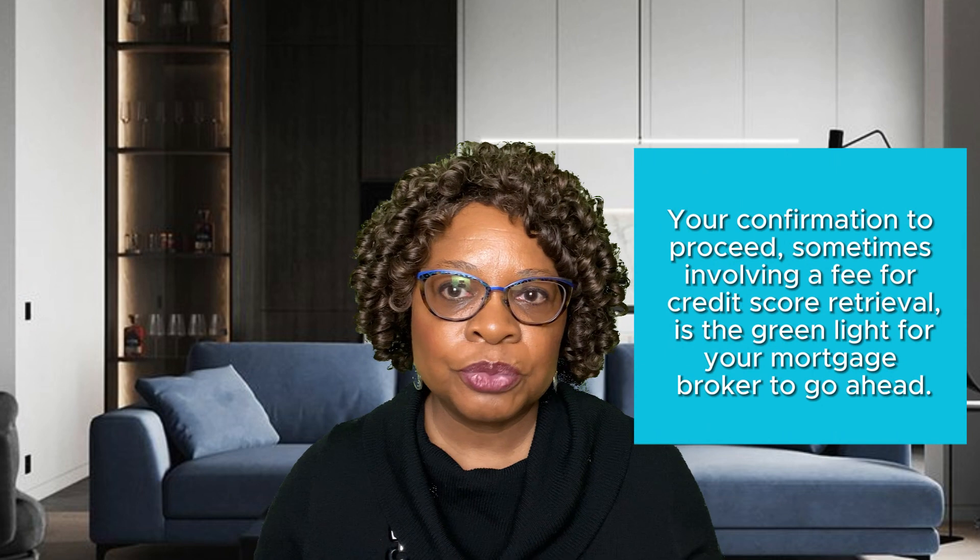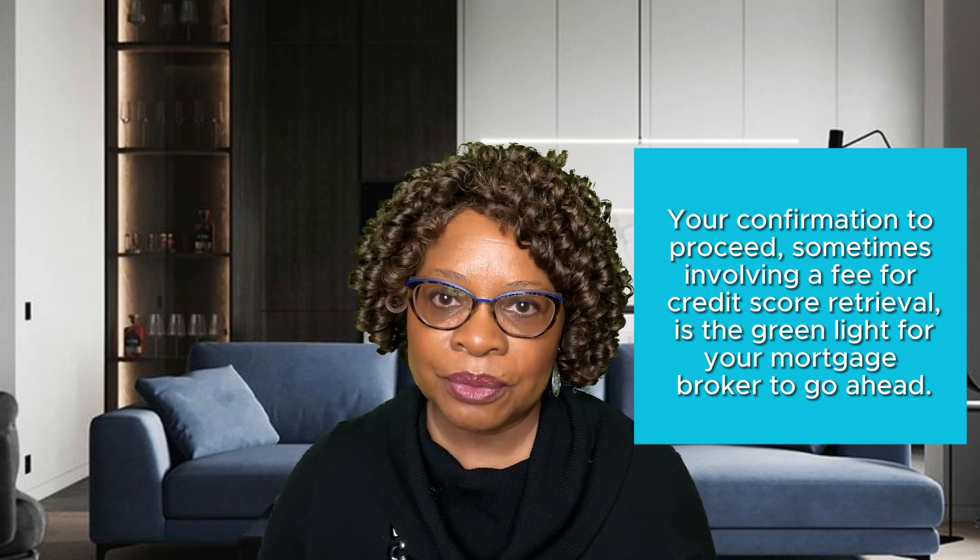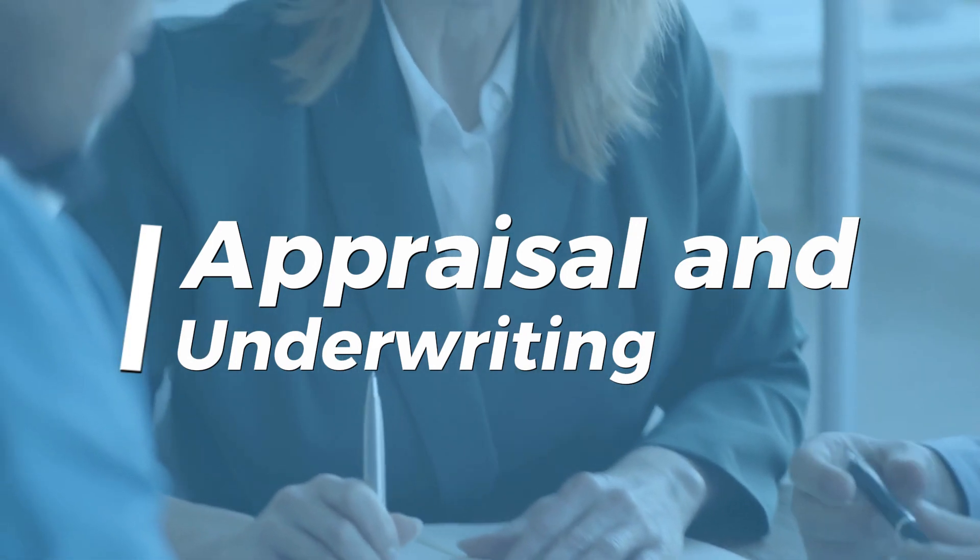Your confirmation to proceed, sometimes involving a fee for credit score retrieval, is the green light for your mortgage broker to go ahead. An appraisal determines your home's value, and that's crucial for the loan amount approval.